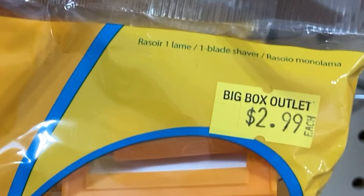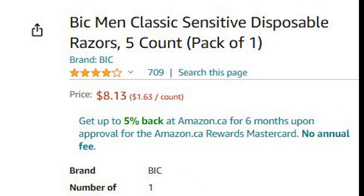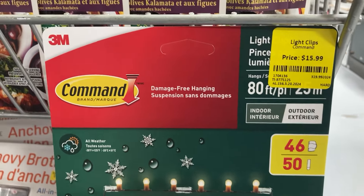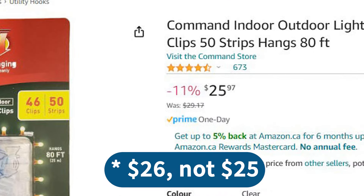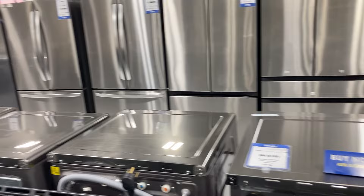These BIC sensitive razors — a pack of five — are going for $3, whereas Amazon is selling the exact same ones for $8.13: a really good deal. These Command strip light fastener things are selling for $16 — sounds high — but they sell for $25 on Amazon, so another good deal. The associate also told me their appliances are all under warranty — you'd have to ask for details.